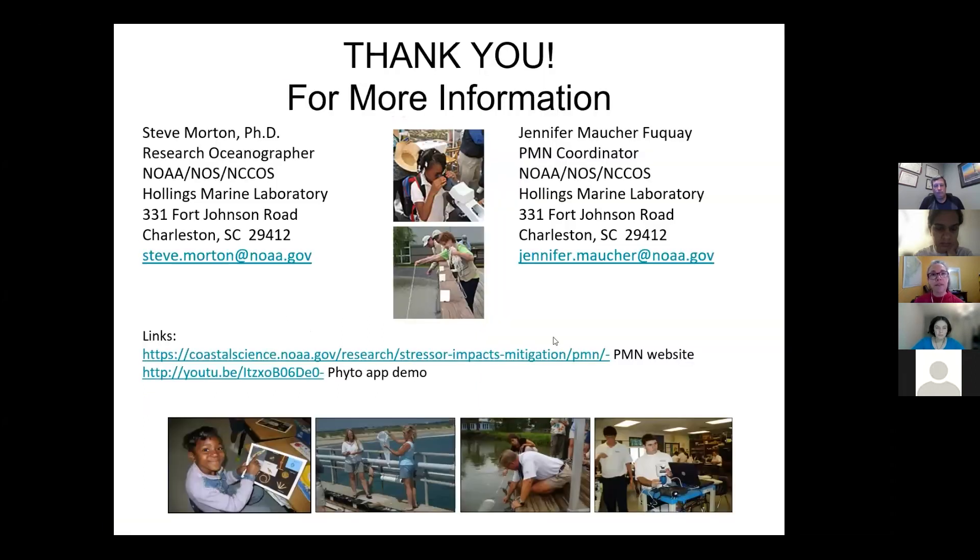Hopefully that's given you all a little bit of information about our program, how we work, how we train our participants, and the tools that we use. Here are our email addresses if you'd like to reach out with any other questions. I'd like to thank you all for having us today and providing this opportunity to share how our program has been working very well for the past 20 years.